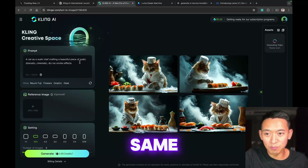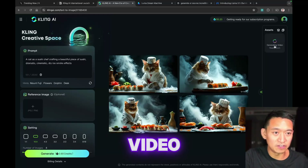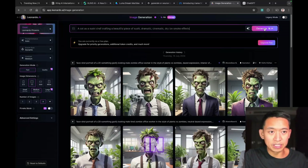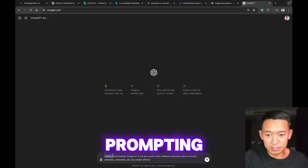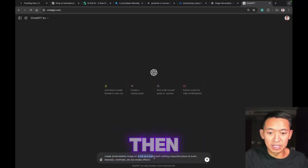What I'd usually do is compare the same prompt in different image generators, so let's do that as a bonus while we're still waiting for the video. I'm going to start with Leonardo AI, putting in the same prompt verbatim — it costs 24 tokens out of 150 free tokens. I'll also go into ChatGPT, adding 'create photo realistic image of' at the beginning just to make sure it generates an image.